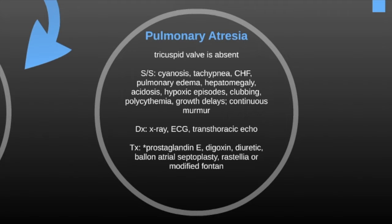Pulmonary atresia is best diagnosed with an x-ray, ECG, and a transthoracic echo. Treatment includes prostaglandin E to keep fetal circulatory shunts open like a PFO and a PDA to allow blood flow through, also digoxin and diuretics. Surgical treatments include balloon atrial septoplasty, the Rustelli procedure, or a modified Fontan procedure.